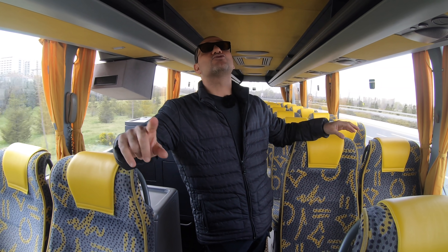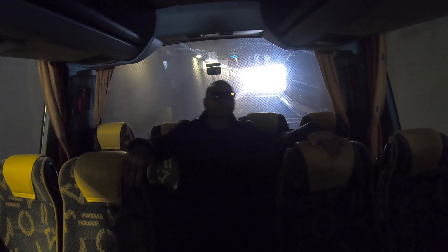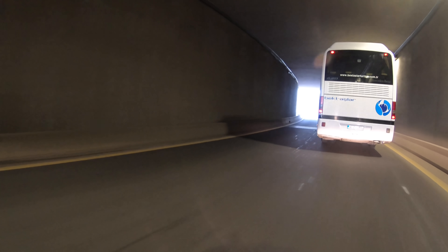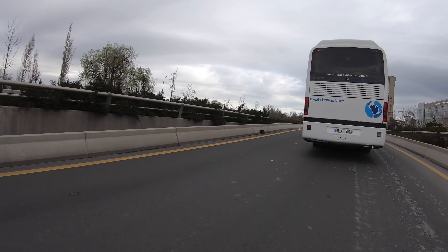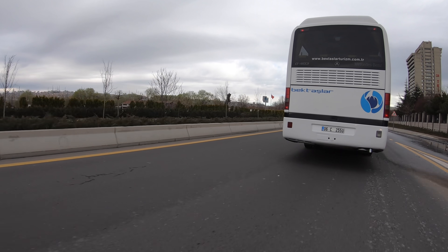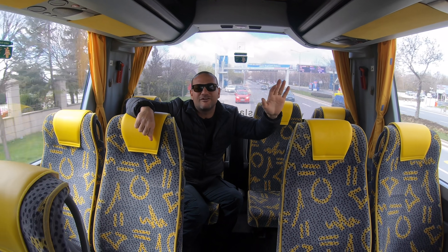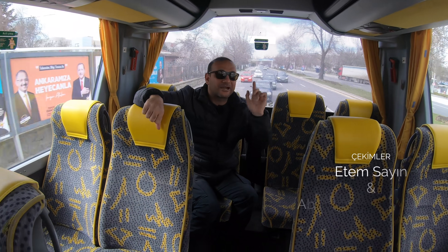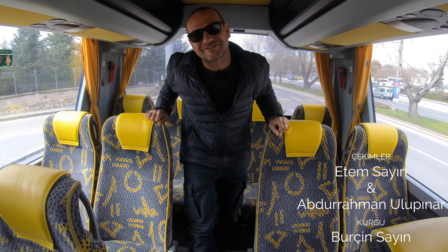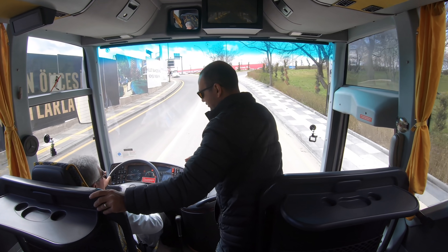Tünele girmiştik ben öndeyken, şimdi arkadayken giriyoruz. Kaptan gaz ver - motor sesi tünelde çok güzel geliyor. Retarder sesi de geldi. Böylece bir testimizin daha sonuna geldik - 403'ümüz de tamam. O302 test ettik, O303 test ettik, Setra'nın en lüks otobüsünü test ettik, ve O403 de tamam. Bakalım bir sonraki otobüsümüz hangisi olacak. Videomuzu beğenmişsinizdir umarız, izlediğiniz için teşekkür ederiz.